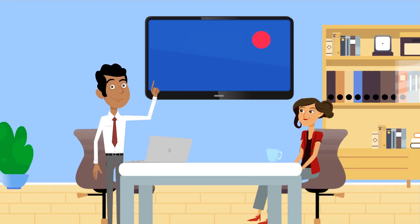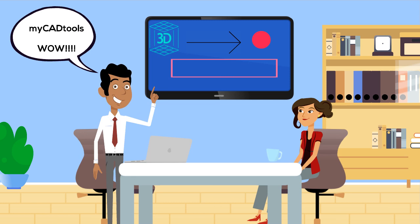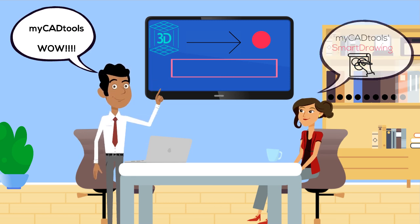During a coffee break, David tells Brenda about how MyCADTools made his SOLIDWORKS use much more efficient. That's how Brenda found out about MyCADTools Smart Drawings, which changed her work life for the better.